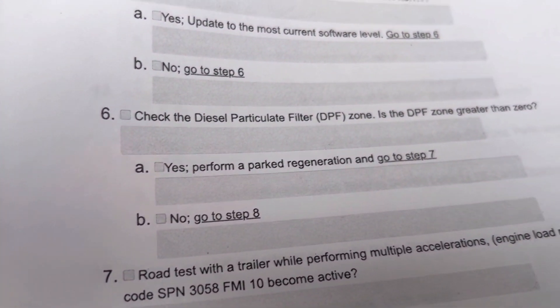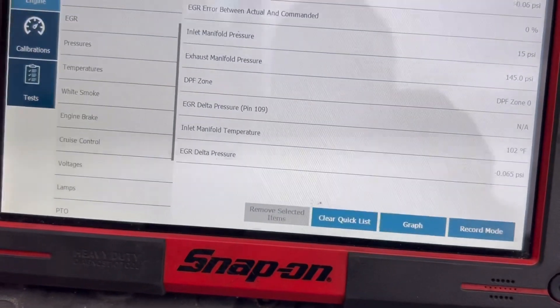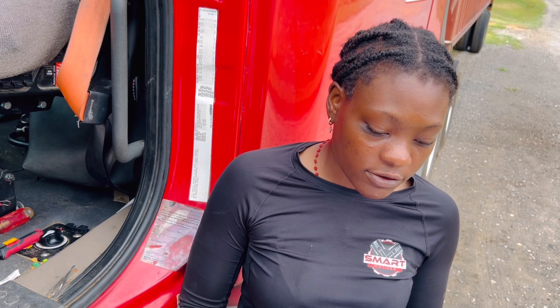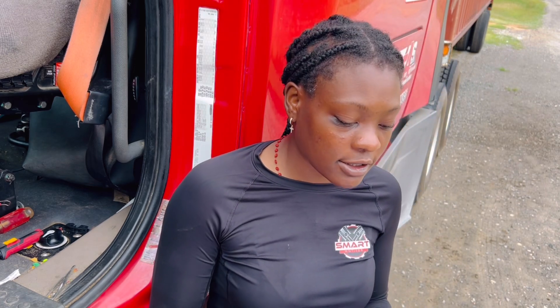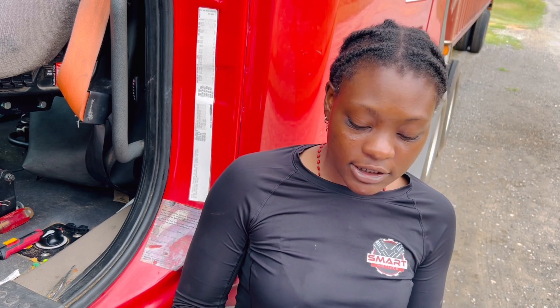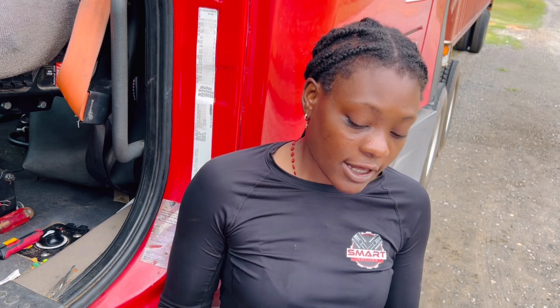I checked the diesel particulate filter DPF zone to see if it was greater than zero — it was not, so we move on to the next step. The next step is a road test with the trailer performing multiple accelerations to increase engine load, but I can't do that right now because the trailer is empty. So I had to skip that and check the Delta P sensor voltage instead.